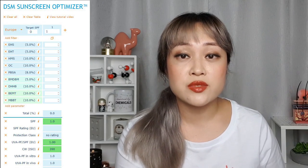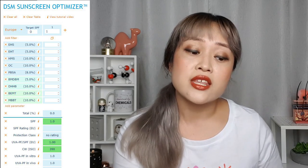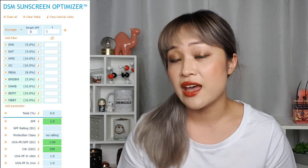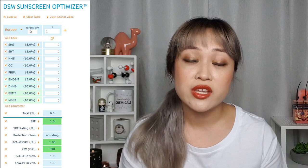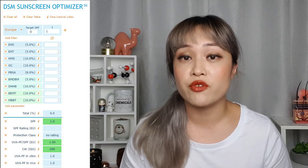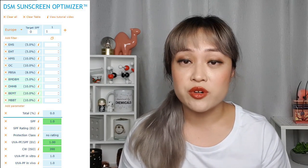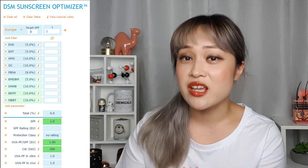This nifty tool is the DSM Sunscreen Optimizer, a computer model developed by a sunscreen ingredient company. There's another famous one called the BASF Sunscreen Simulator. These tools don't take into account everything in the final formulation, so if you put in percentages of filters you're not going to get out the final SPF. DSM and BASF make it very clear that these are just a starting point for formulation. If you put in percentages from real sunscreens you can see that the predicted SPF can be wildly off. But I'm going to use the optimizer to demonstrate a few things.